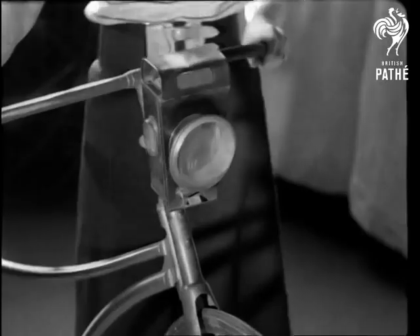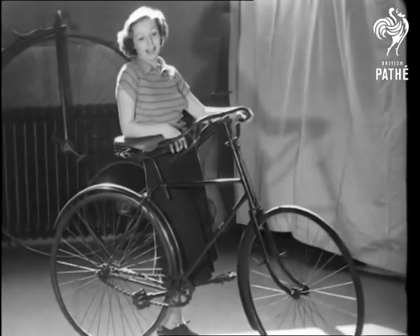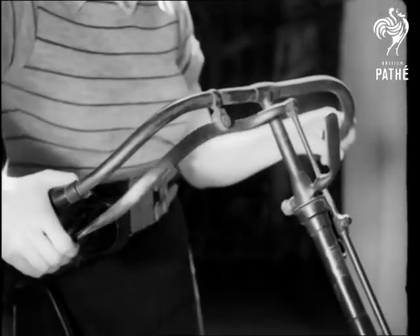In 1885 we saw this safety with solid rubber tyres and a saddle like a shoulder of mutton. Then the safety of 1890 with diamond frame, curved forks and a plunger brake to the front wheel.